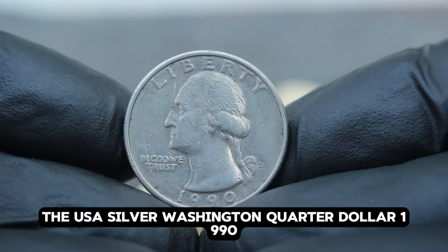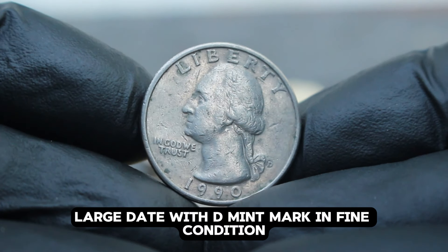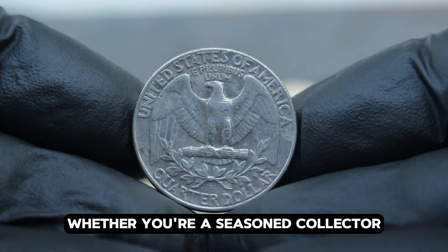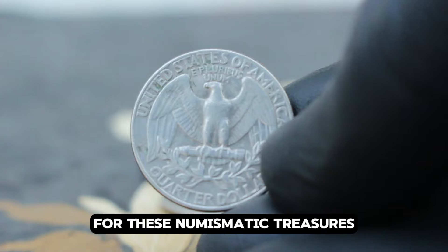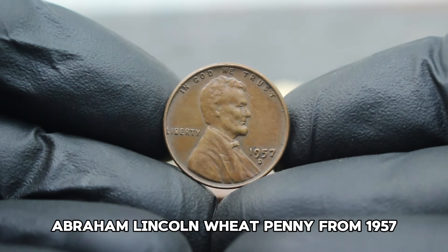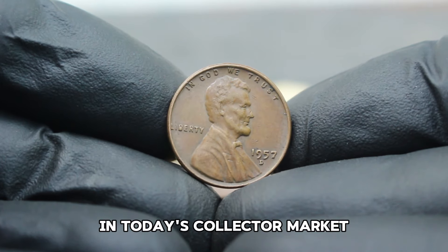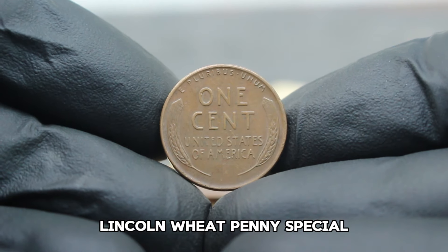The USA silver Washington quarter dollar 1990, large date with D mint mark in fine condition, represents not only a piece of American history but also a valuable addition to any coin collection. Next up: exploring the value and rarity of the USA Abraham Lincoln Wheat Penny from 1957, minted in Denver with the D mint mark. This coin is part of the iconic Lincoln Wheat series, known for its historical significance and enduring popularity among collectors.